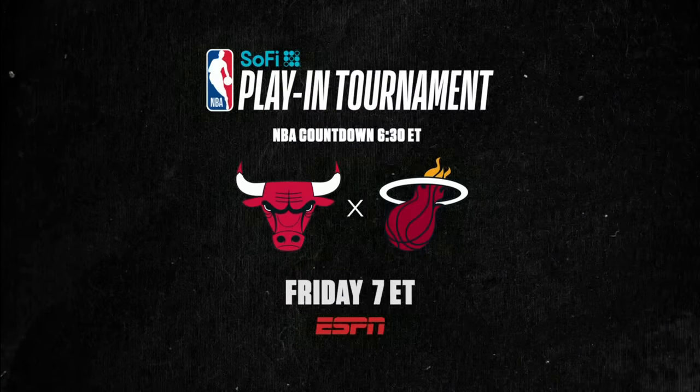For those of us who would love to see Steph back in that spotlight one more time — it would be so good for the league, it would be so good for everybody — is there a path to that while he's still at his best? By the way, tomorrow night we've got the final play-in night. The Bulls will take on the Heat for the final spot in the East playoffs. Our coverage starts at 7 Eastern on ESPN, and the winner gets Boston.